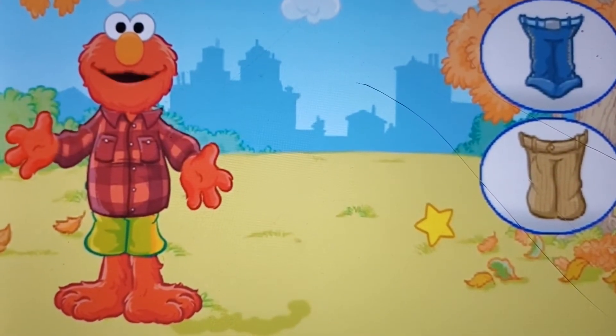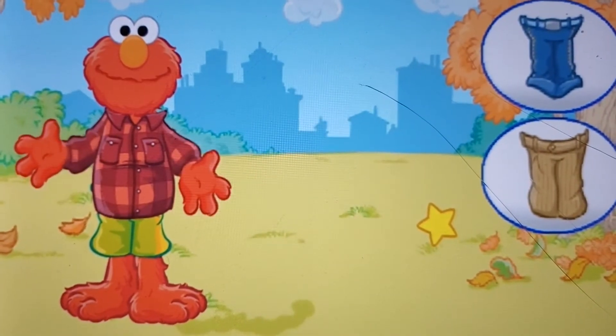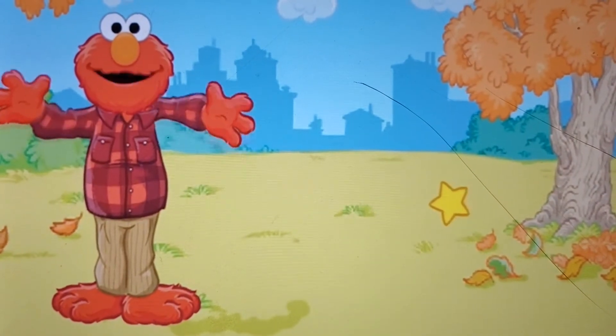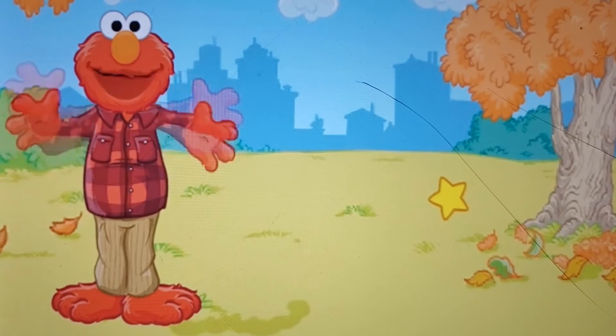Elmo's swim trunks — it's too chilly out to go swimming. Please give Elmo some long pants. Elmo's corduroy! Elmo likes the sound they make when he walks: zip, zip, zip, zip, zip.